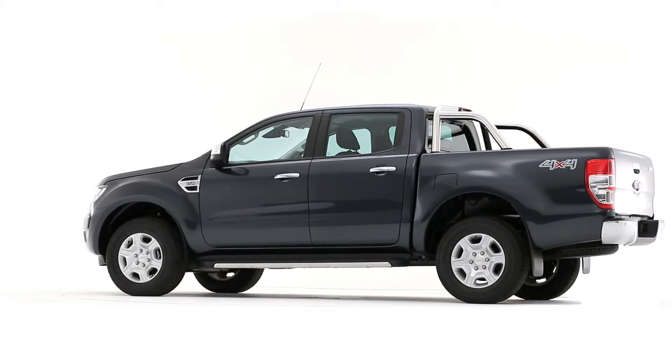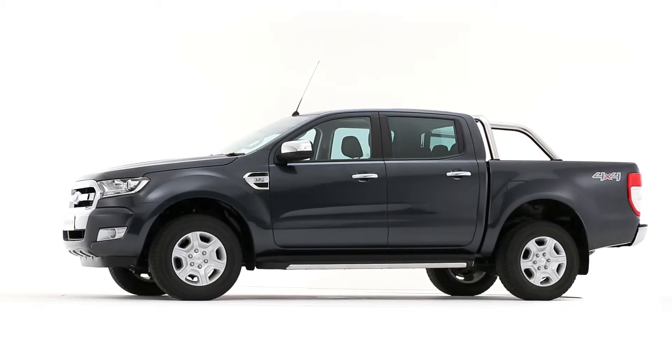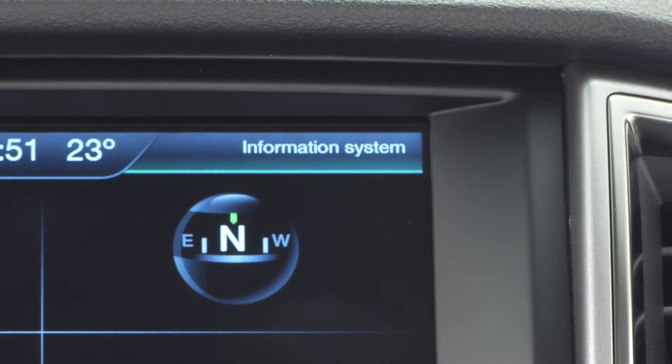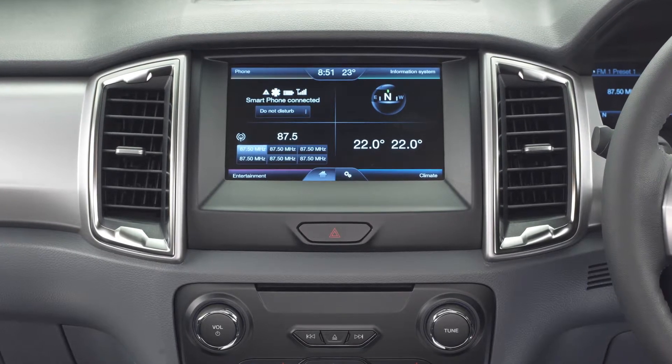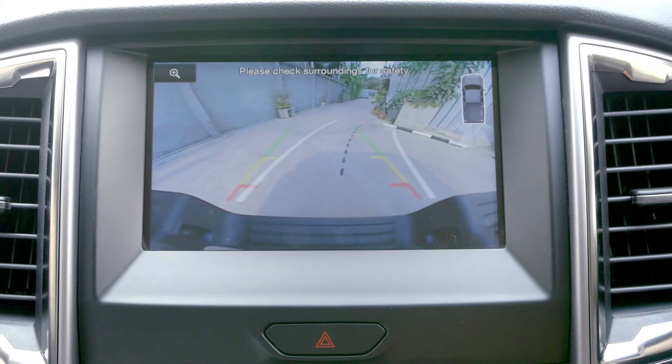When you're on the road, the Ford Ranger is packed with the latest driver assistance technologies to help you drive with ease. Control your phone, audio, navigation and climate systems with natural voice commands using Sync 2. An 8-inch high-resolution touchscreen doubles as a rear-view camera display when reversing.